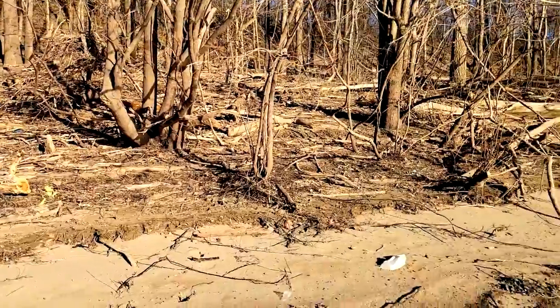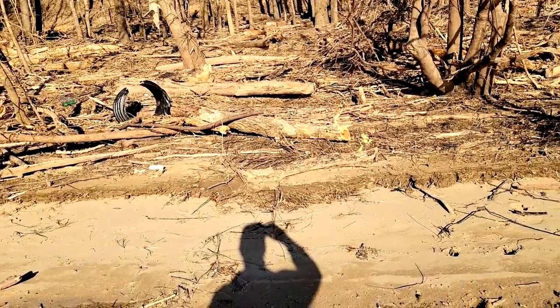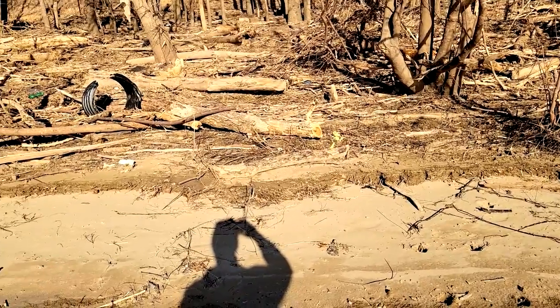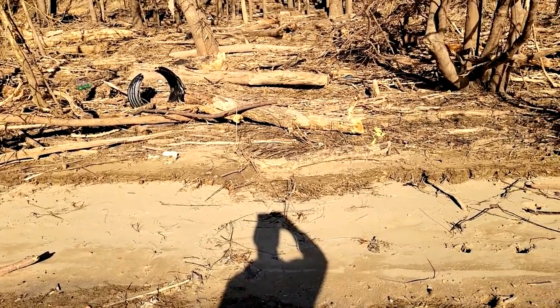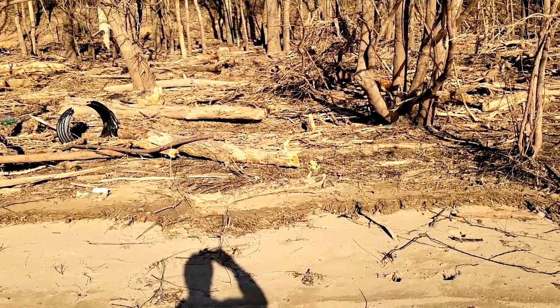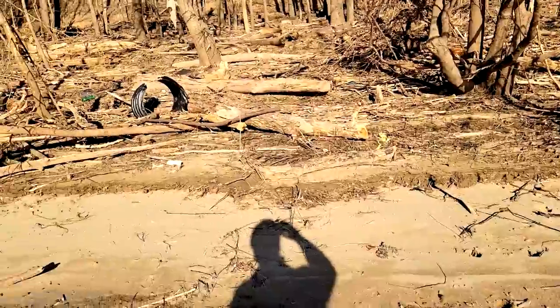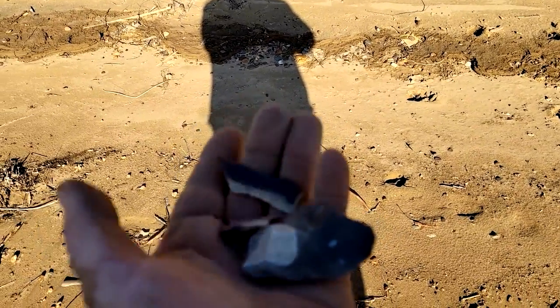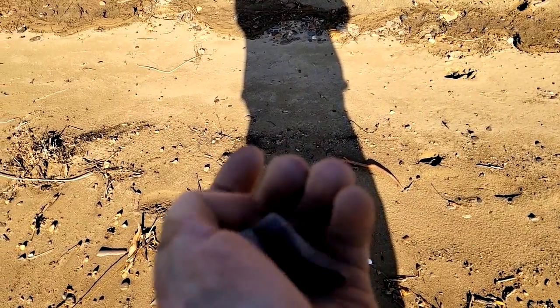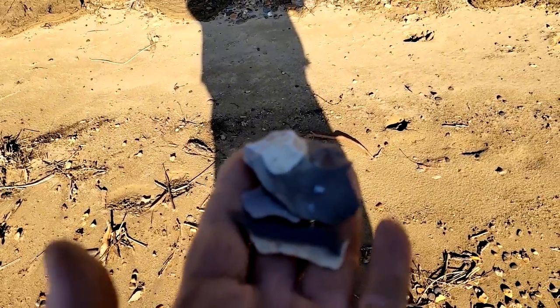Dr. Ed Smith speculated that the purpose of this site was to just crank out a bunch of pine trees to retool — maybe for trade or just for one's personal toolkit. This site seemed to be devoted almost entirely to manufacturing those fabulously well-made pine tree points. The reason this site was selected was probably its close proximity to outcrops of Wyandotte chert, or hornstone, which is very high-grade material. Almost all of the points from this site were made of this material.